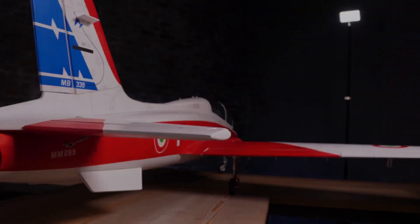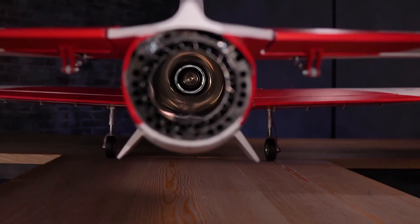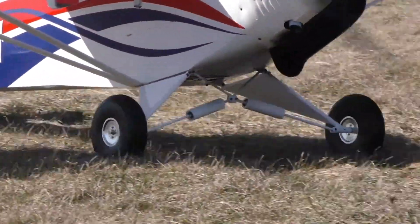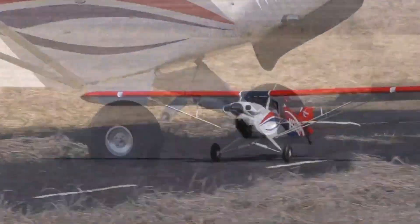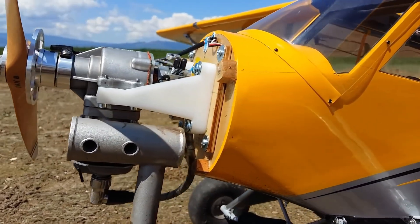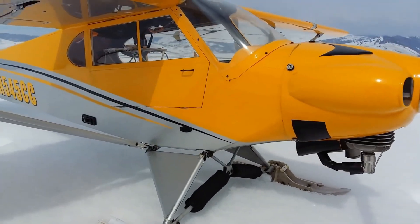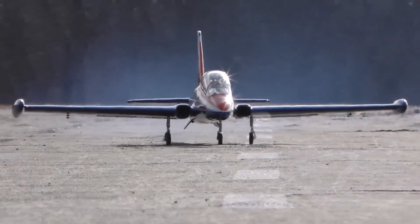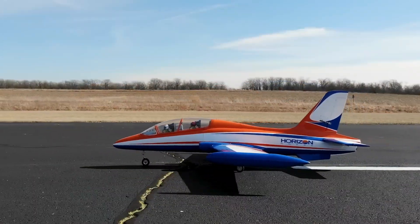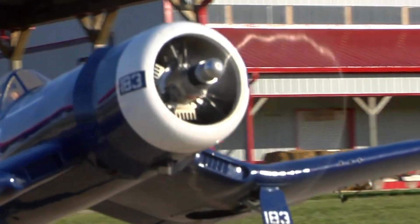Its frame is constructed using laser-cut balsa wood and plywood, ensuring exceptional strength without compromising agility. The design takes inspiration from Cal Fire and comes pre-applied with UltraCoat film, delivering a flawless and professional finish. Customizable stickers are included for personalization. The model also features intricately designed cockpit interiors, a hand-painted pilot figurine, and operational lighting systems that elevate its authenticity.